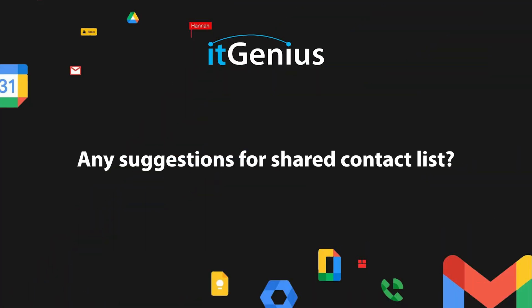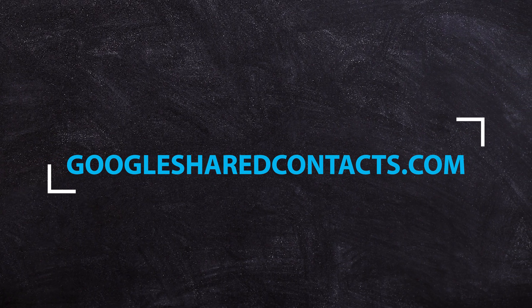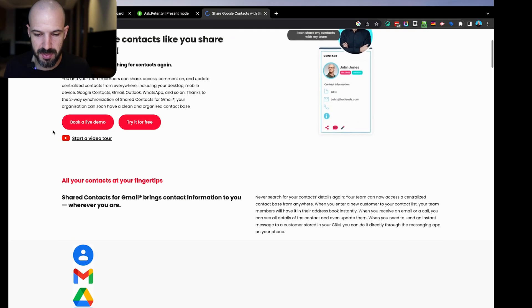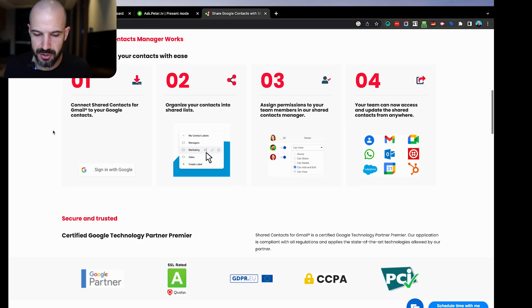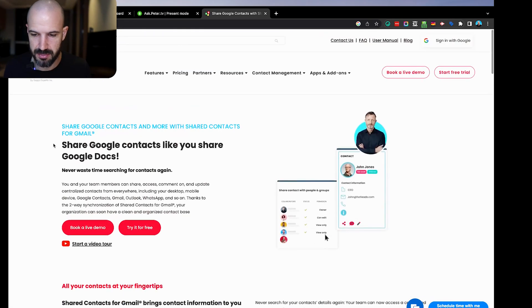Bruce asked: any suggestions for shared contact lists? There are a number of third-party apps that make sense for shared contacts. The original one was just called Google Shared Contacts — I think it's googlesharedcontacts.com. This has been around for about a decade.